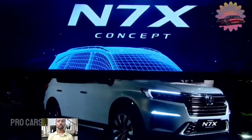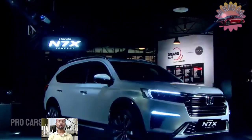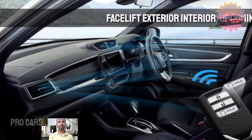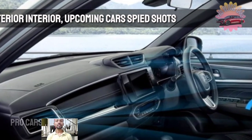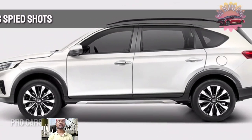Honda Sensing is a collection of security and support technologies that make driving safer and simpler while also assisting in protecting you and your passengers. When engaged, these features employ sensor data to automatically notify the driver and, if necessary, help with steering and braking.